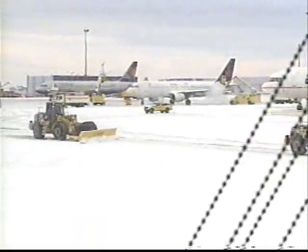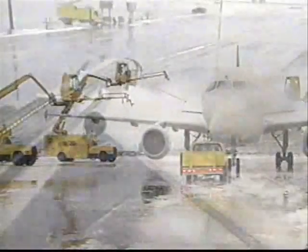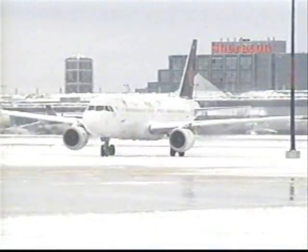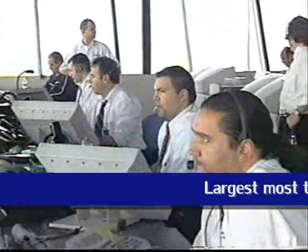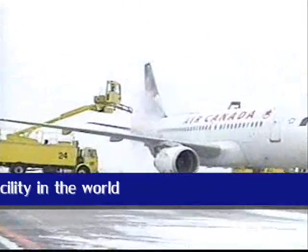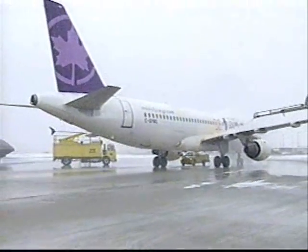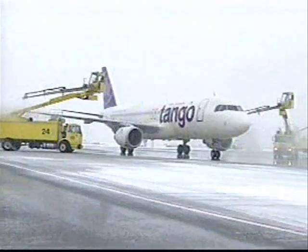One of the busiest places at the airport during a snowfall is the central de-icing facility. The Globe-Ground North America crews can often de-ice as many as 500 aircraft in one day, which should come as no surprise. The central de-icing facility at Lester B. Pearson International Airport is the largest and most technically advanced centralized de-icing facility in the world. No one likes flight delays, so the challenge is to get each aircraft through the de-icing procedure as quickly as possible, while continuing to maintain the central de-icing facility's extremely high safety and performance standards.